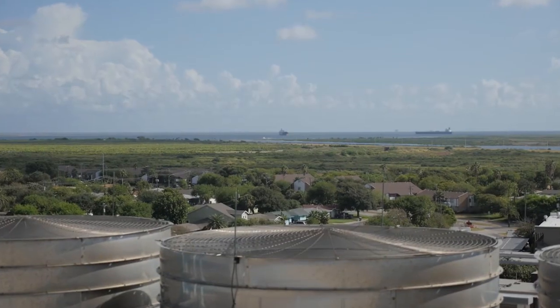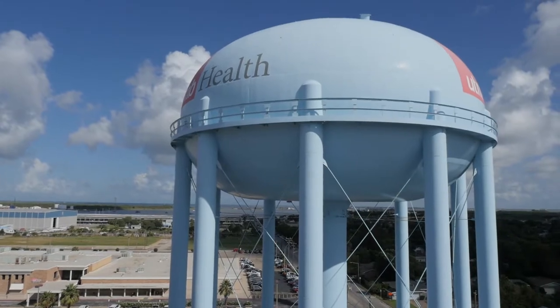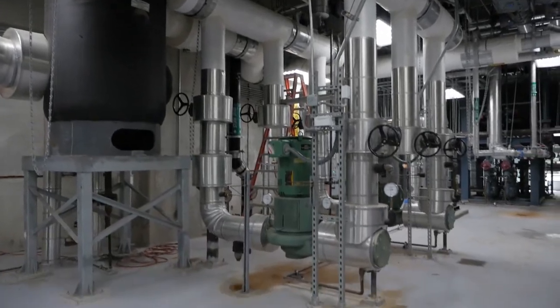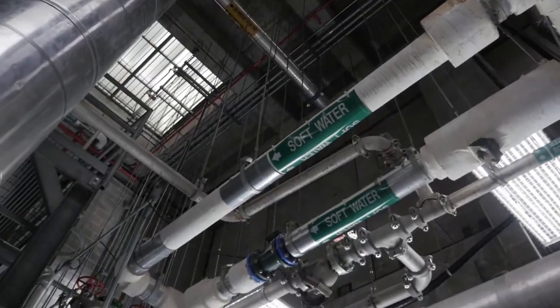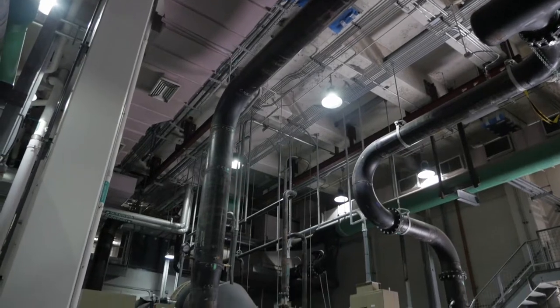The East Plant maintained normal operation through Hurricane Harvey. UTMB got a transfer trip signal from the local utility and ran it in island mode. At the same time, officials decided not to run the West Plant, since commissioning wasn't complete, and instead used utility power to run its chillers, now protected by flood wall gates.